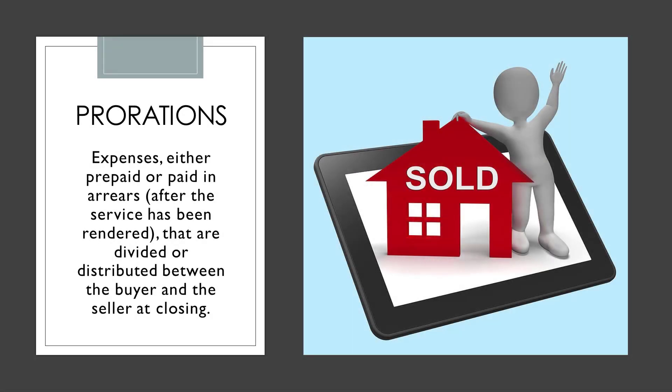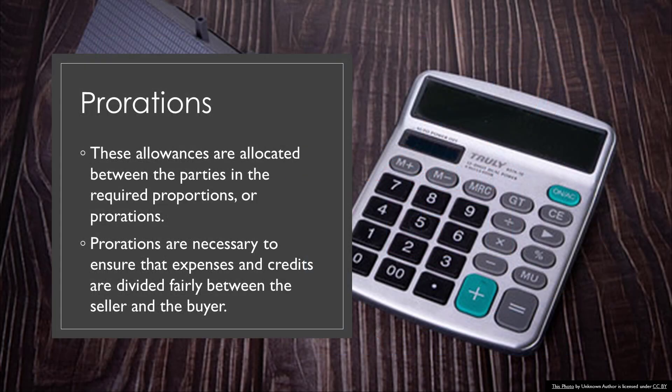First, what does it mean when you hear the word proration? Most closings involve the division of financial responsibility between the buyer and the seller for such items as loan interest, taxes, rents, fuel, and utility bills. These allowances are allocated between the parties in the required proportions or prorations. Prorations are necessary to ensure that expenses and credits are divided fairly between the seller and the buyer.